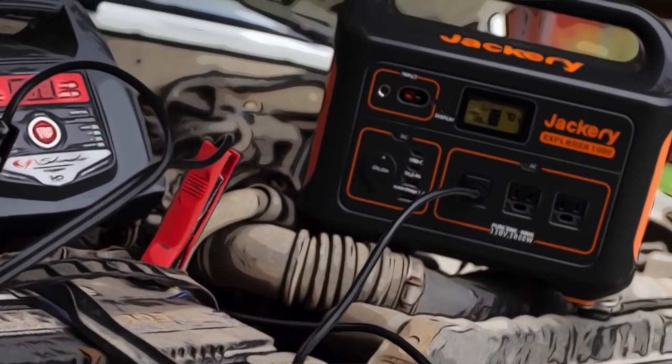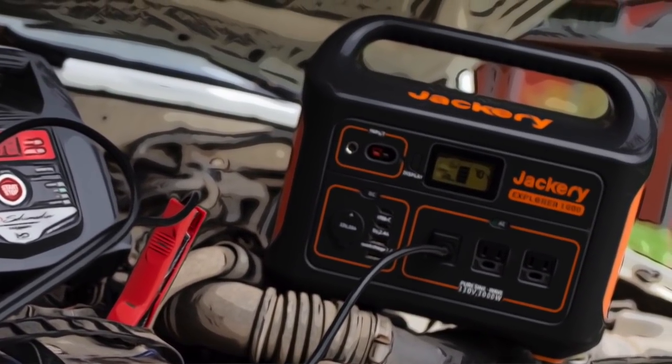So today we're going to take a look at the Jackery Explorer 1000 solar power generator. Along the way I'll throw in some bonus tips on solar power and how to most effectively use power stations like the Jackery 1000 in a bug-out situation, on a camping trip, expedition, or as a sustainable source of solar power at home. And before we're all done, I'll share some additional off-grid emergency power gear that I use at home and recommend. Okay, let's get started.